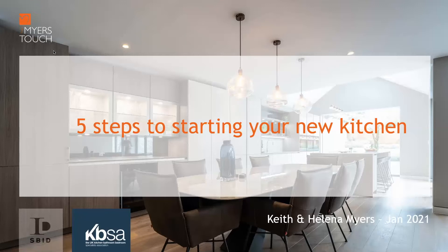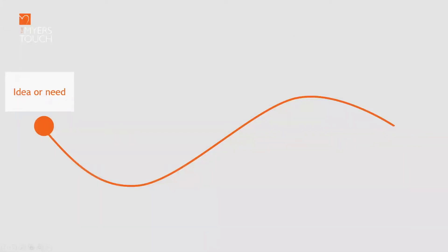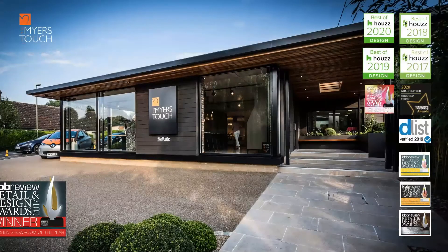We have been running the design series of talks here at the Myers Touch for a number of years now. Earlier on we were holding them in the studio — a beautiful, award-winning studio in Winchester — where it was lovely to get people in and show them kitchens and products. Over the last year, things have been different and we've transferred to Zoom talks.